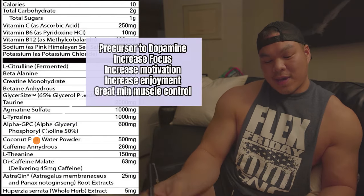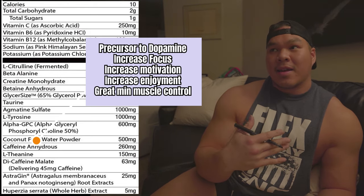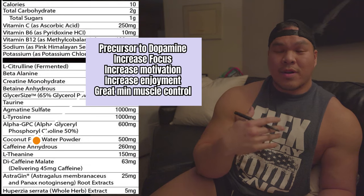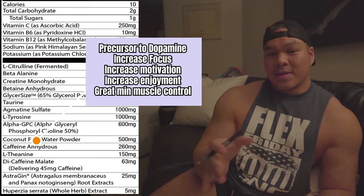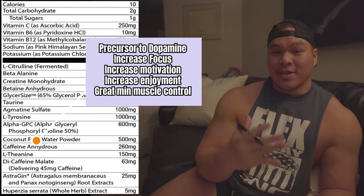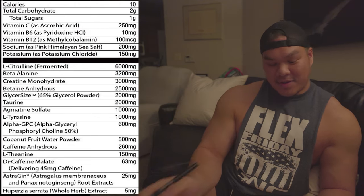We also have L-tyrosine in here. L-tyrosine is an amino acid that is a precursor to dopamine. When you have L-tyrosine in your system and that spark in dopamine, it's going to increase our training intensity, our muscle contraction, and also increase our motivation and enjoyment while we're training.